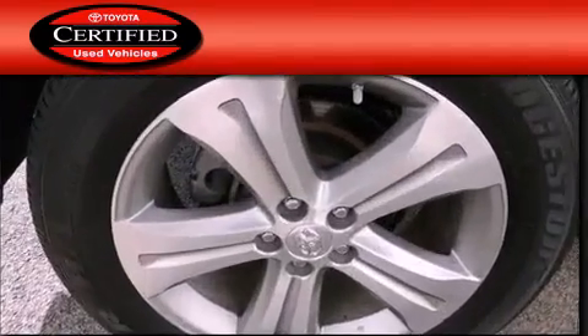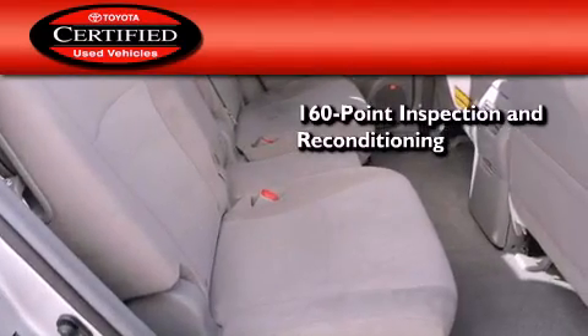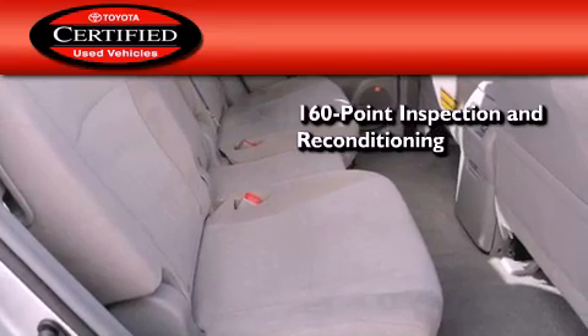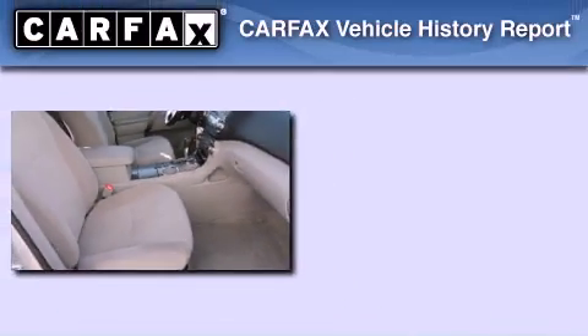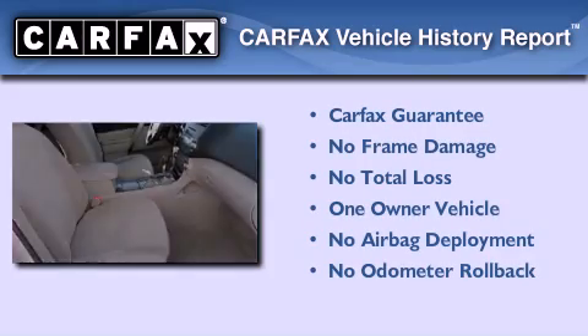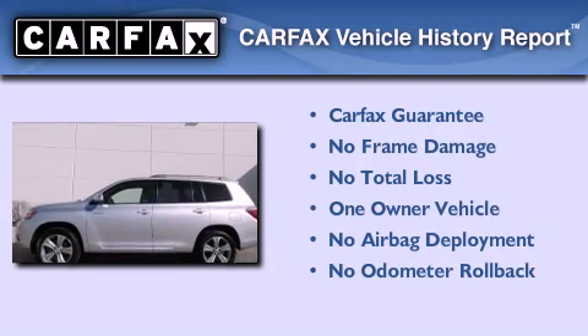Toyota's certification includes a 160-point inspection and an extensive reconditioning process, and a 7-year, 100,000-mile powertrain warranty. This crossover has had only one owner, and it qualifies for the Carfax buyback guarantee.